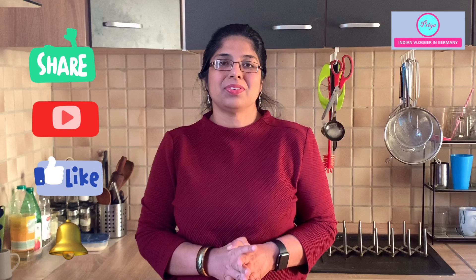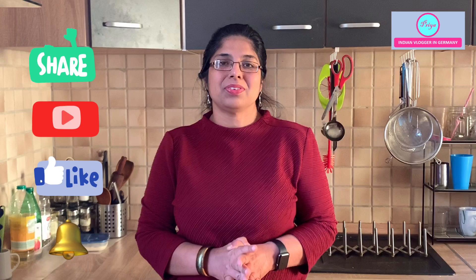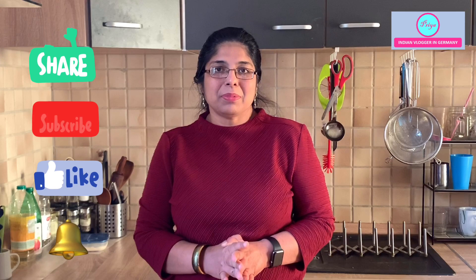If you like this healthy delicious recipe, hit the like button, share it with your family and friends, and subscribe to my channel if you haven't done so already. Give me your suggestions for what you'd like to see in my vlogs. I'll see you in my next video — till then, stay healthy, stay happy, and stay blessed. Bye!